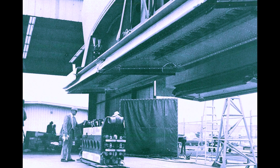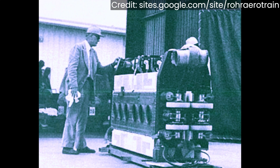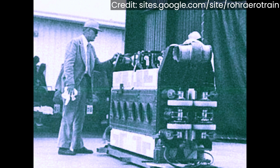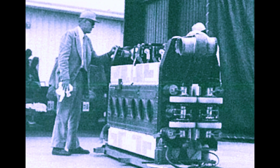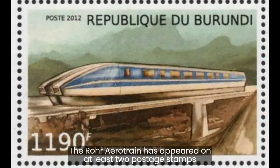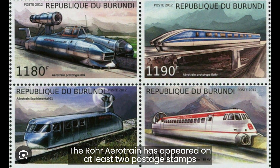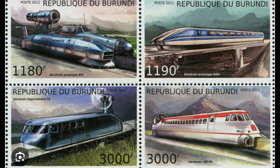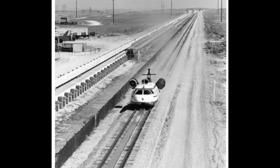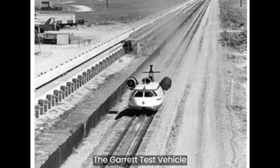ROR's Aerotrain nearly came to a disastrous end when a visiting French engineer, who was interested in the Aerotrain, nearly destroyed its linear induction motor while trying to start the vehicle. Something was performed out of order, causing the reaction rail not to cool before burned-out metal was propelled out the back of the Aerotrain by the strong magnetic pull of the linear induction motor, frying a few components. The French engineer quickly fled the facility and was never seen again — the only time the French were ever involved with ROR's Aerotrain.